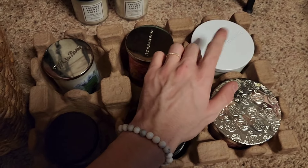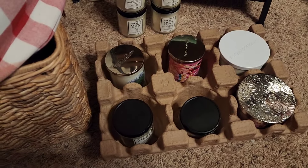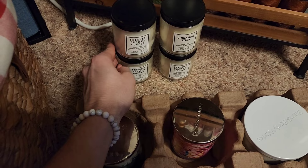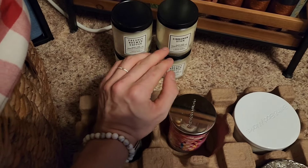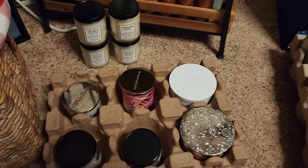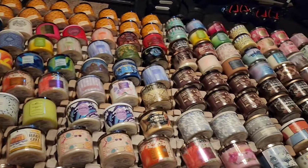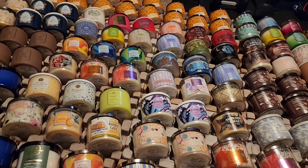Hopefully I would assume it will burn very well in the summertime with the summer heat. For these single wicks we have Freshly Brewed Coffee — three of those — and Cinnamon Stick. Thank you all so much for watching this massive candle collection of over 180 candles.